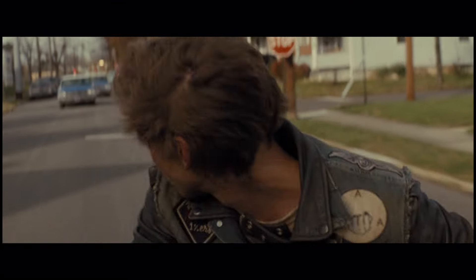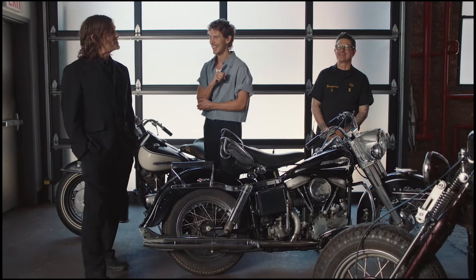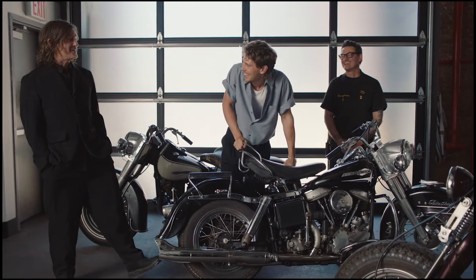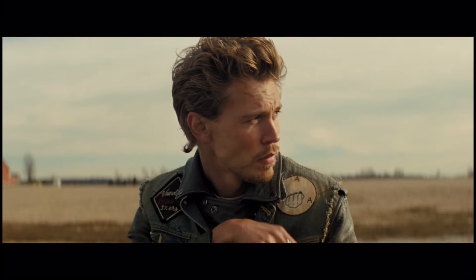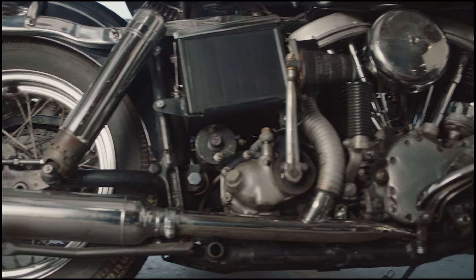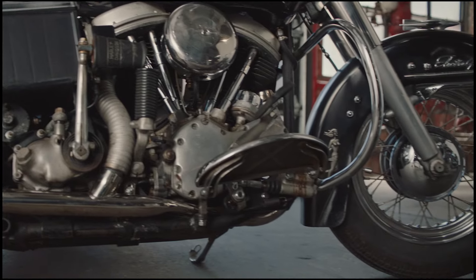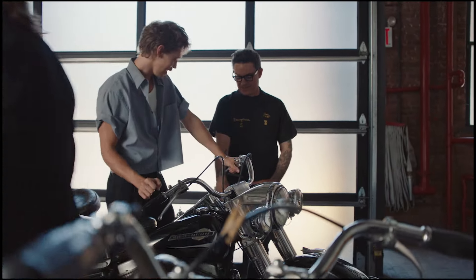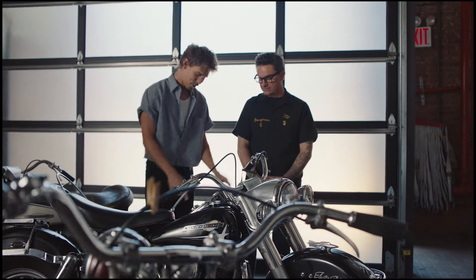I only went down once. Did you? Yeah. Dude, we weren't asked who went down and we didn't throw any names under the bus, and you just did it. I went down on this bike. On that bike? Yeah. Did you mess it up? Only a little bit — very little bit. Knees were cocked to the side a little bit. The floorboard got broke off.